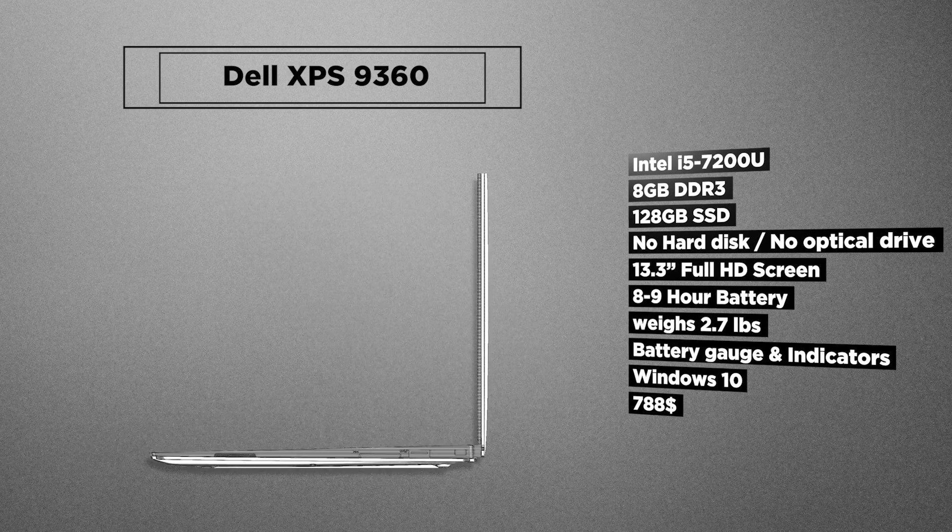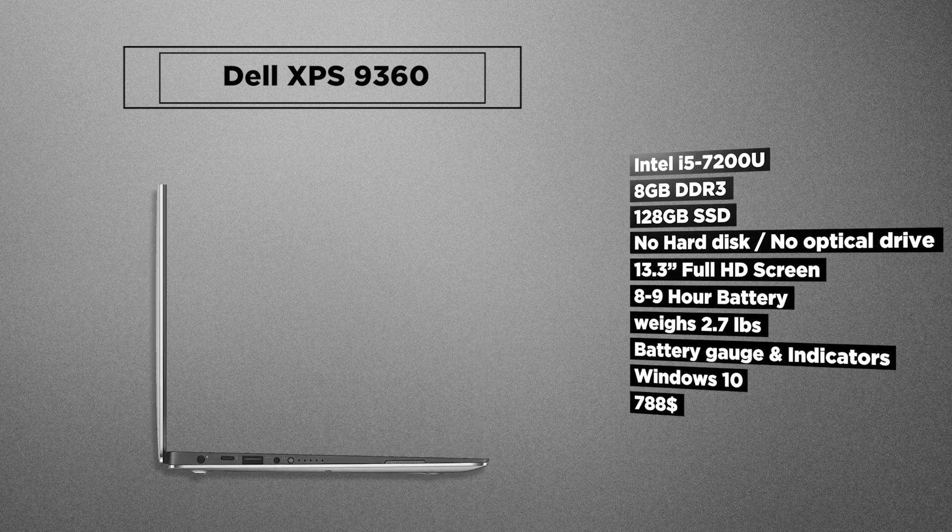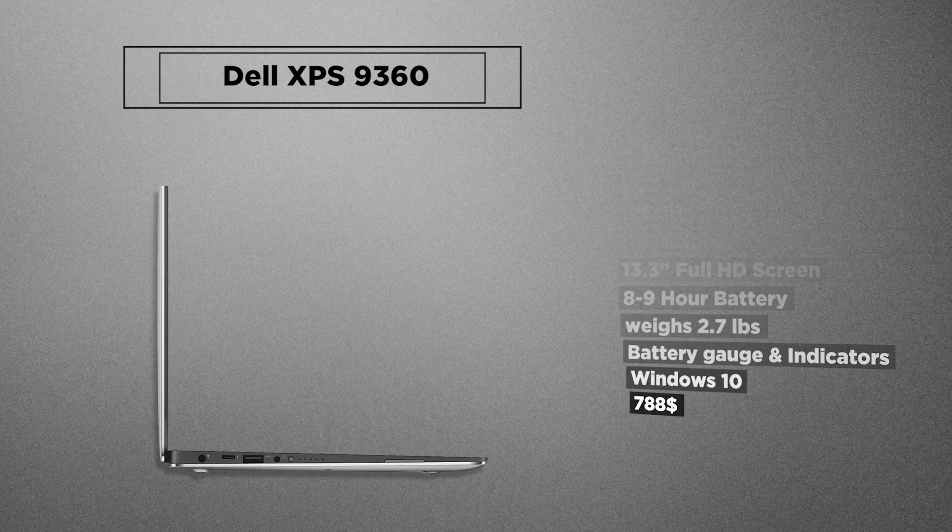Since this is a non-touch screen option, it will give you around 12 hours of battery. All that premium look, almost bezel-less screen, long battery life, and small form factor is what the Dell XPS 9560 offers.